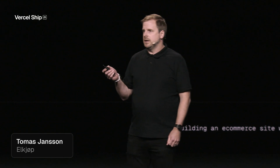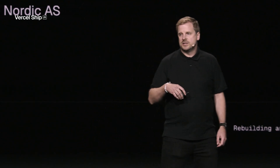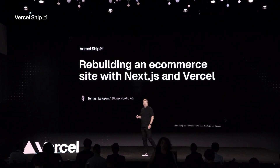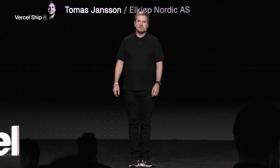Hello, everyone. I'm Tomas Jansson, principal software engineer at Elköp. I'm really excited to be here today and honored to be among so many great speakers. Over the next 20 minutes, I will talk about our transformation that we made at Elköp, going from a bloated, slow e-commerce site to a fast, simplified e-commerce setup powered by Next.js and Vercel.